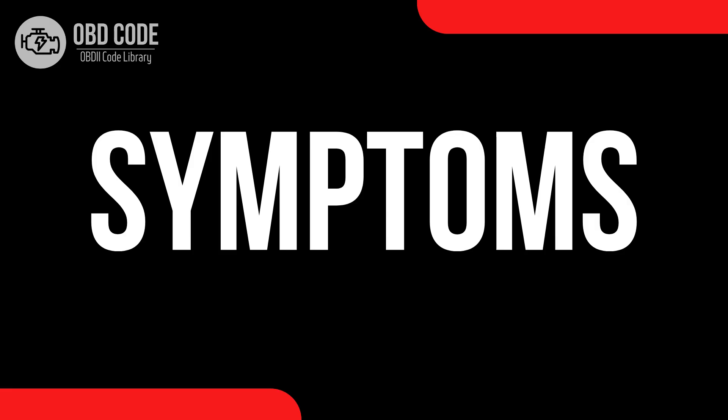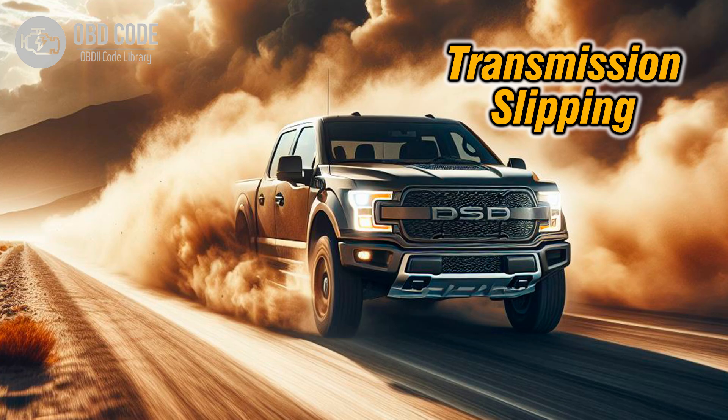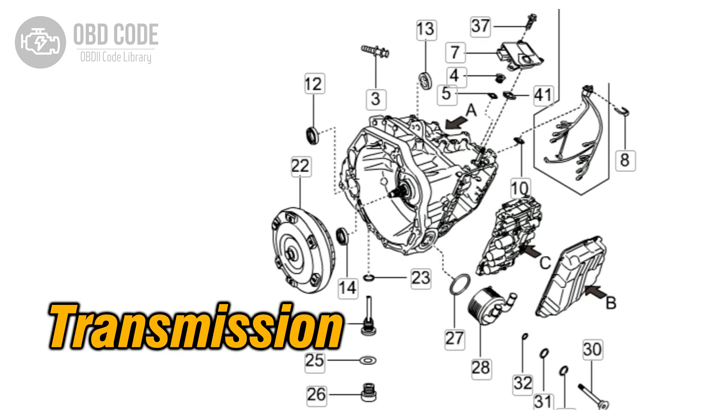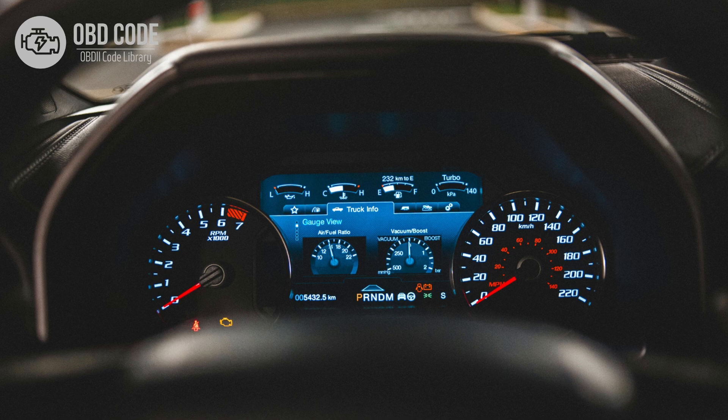Code symptoms P0966: 1. Erratic or harsh shifting. 2. Transmission slipping. 3. Transmission overheating. 4. Vehicle may not shift gears properly. 5. Check engine light illuminated.